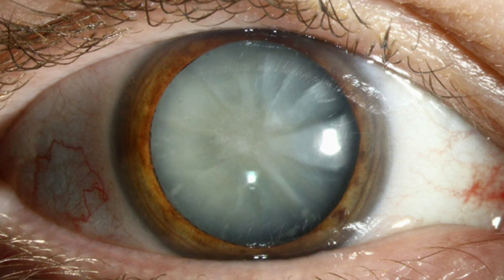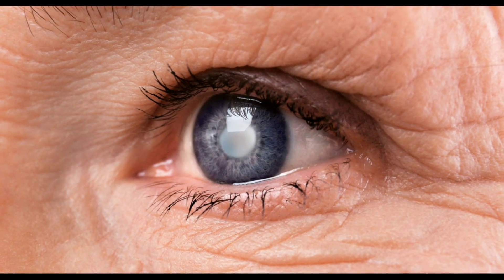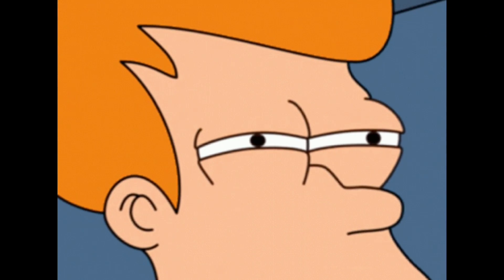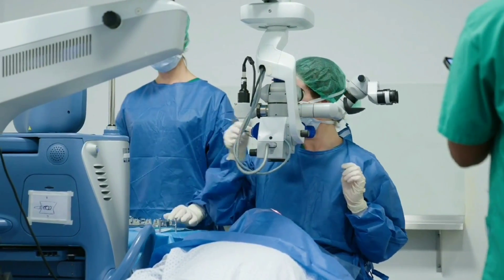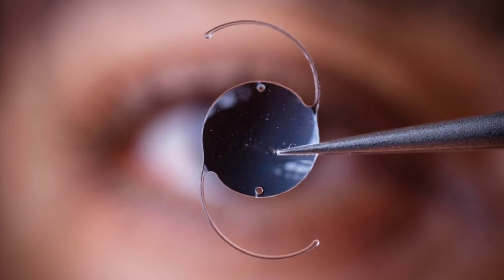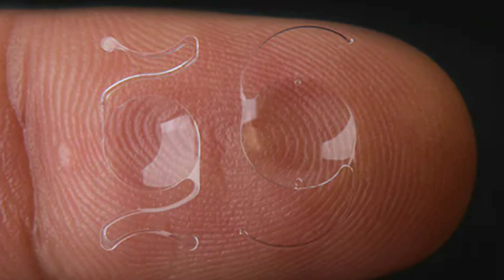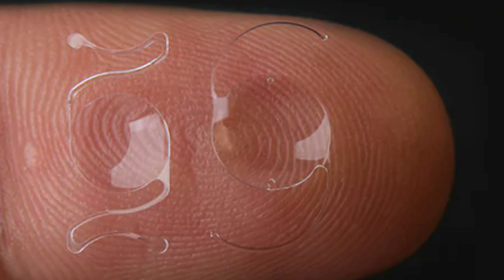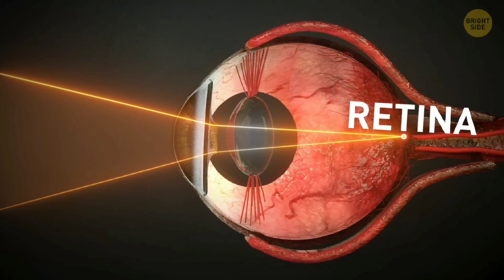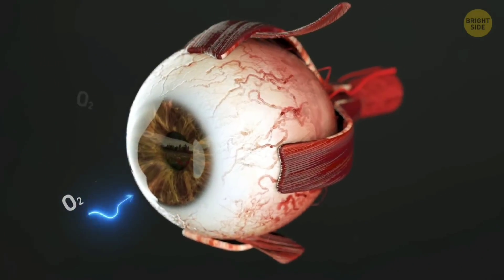Cataracts are caused by the clouding of the natural lens in the eye, which can block or scatter light entering the eye and make your vision blurry. During the surgery used to help people with bad cataracts, the cloudy lens is removed and replaced with an artificial intraocular lens. Some modern artificial lenses are designed to block UV light, since excessive exposure to UV light can damage your retinas and cause other eye issues.